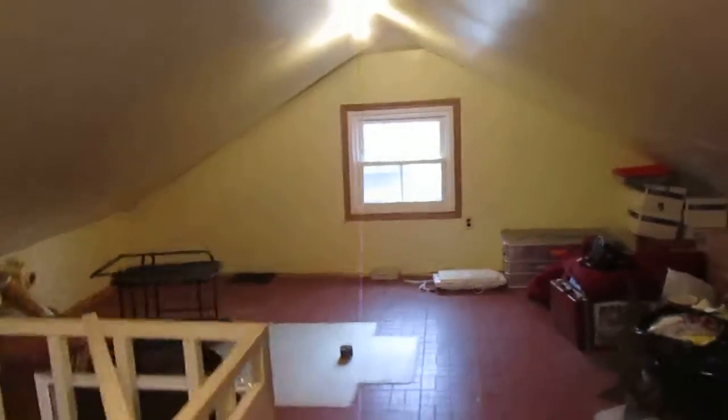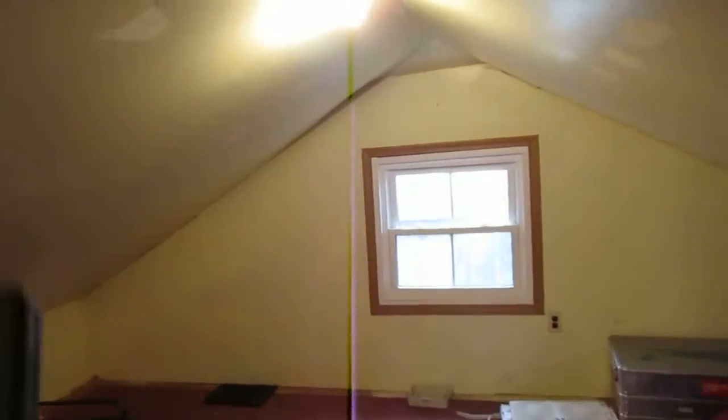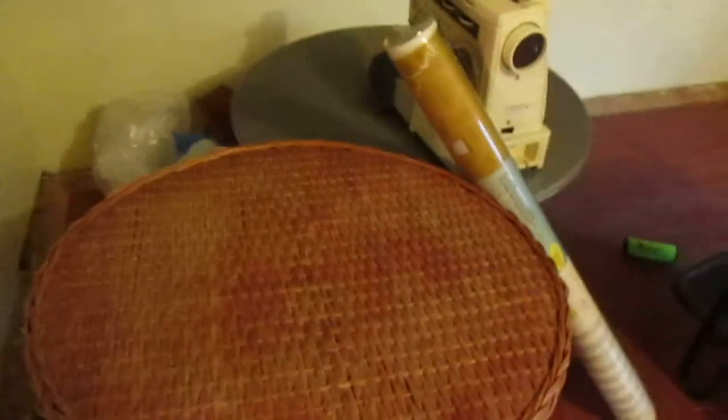Upstairs we have a converted attic bedroom. Good floor space in here, but the ceiling is not the tallest — it's six foot six at the peak. The floor is just slightly uneven, not very much, just a little bit. There's some storage space in there. Vinyl windows up on the top here as well.